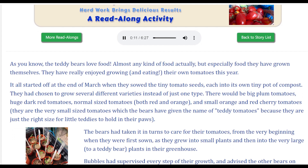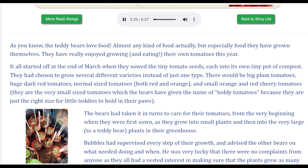As you know, the teddy bears love food — almost any kind of food, actually — but especially food they have grown themselves. They have really enjoyed growing and eating their own tomatoes this year.